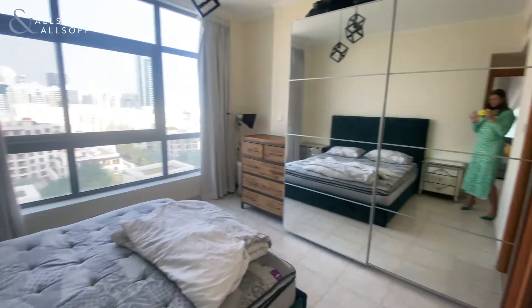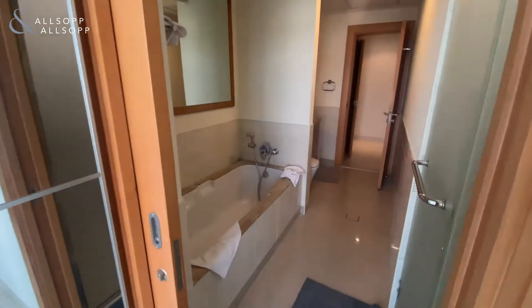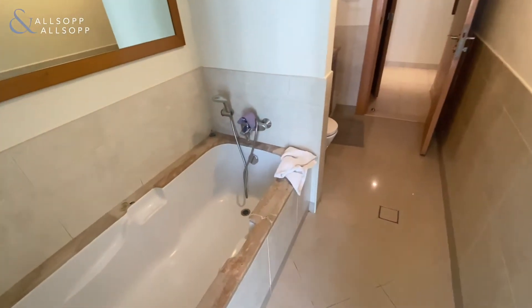We have built-in storage and a large bedroom area with community views. This goes on through to the bathroom with a walk-in shower — really big bathroom — and a bathtub.